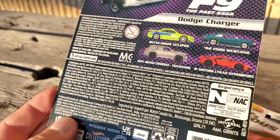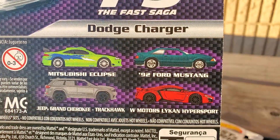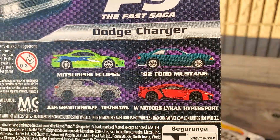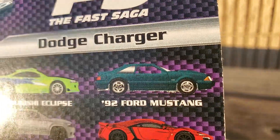I did not find the Mustang. I did see the Eclipse and the Grand Cherokee Track Hawk, but I did not buy either of those. I did not see a Mustang but I did get these two.